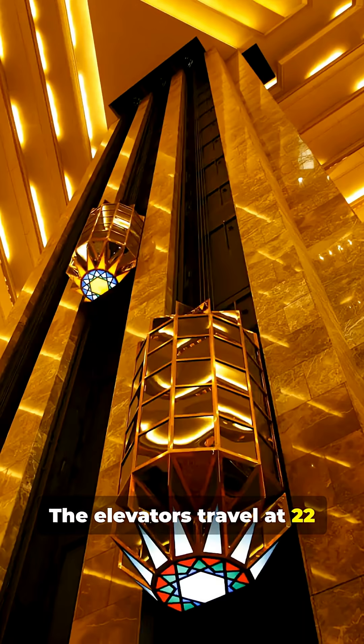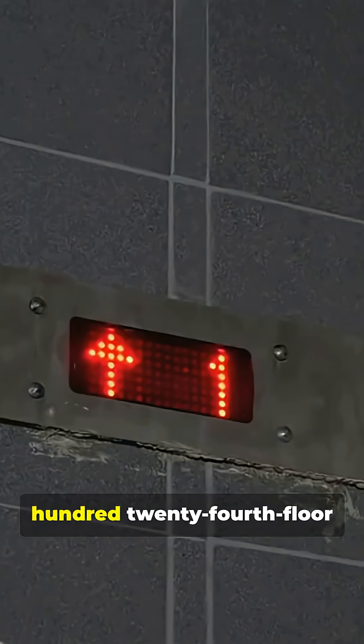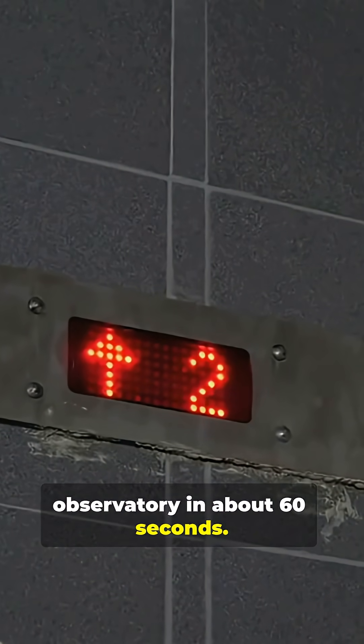The elevators travel at 22 miles per hour, fast enough to reach the 124th floor observatory in about 60 seconds.